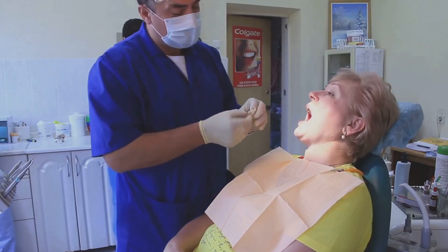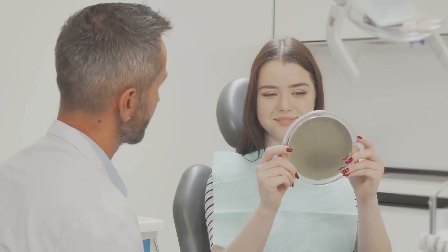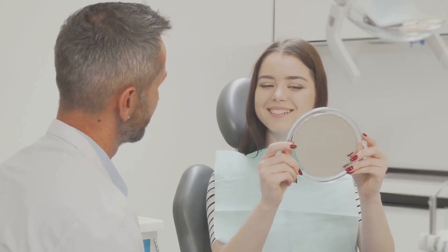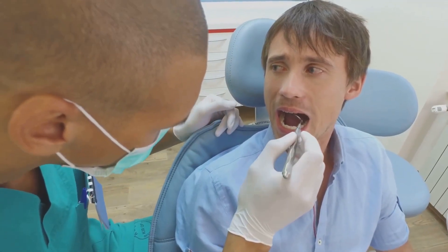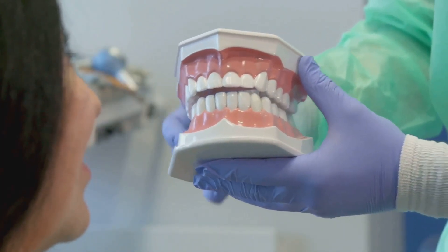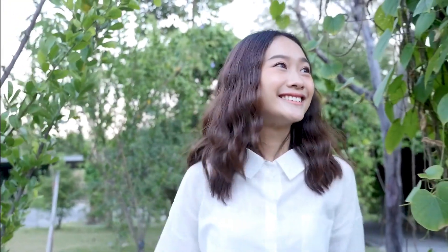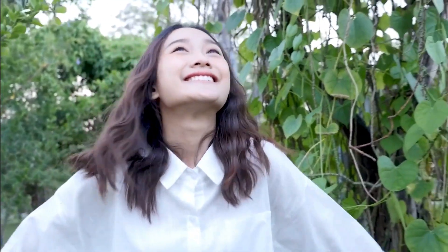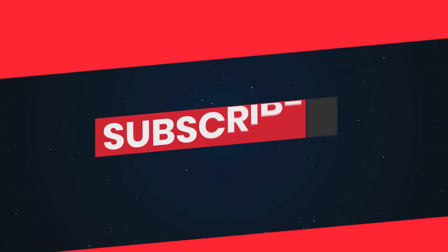So there you have it — a quick guide to understanding dental implants. We've touched on their significance, detailed the process, covered post-surgery care, and discussed crucial factors to consider before diving in. Remember, although the journey may seem long and perhaps a bit pricey, the transformative benefits are truly remarkable — regaining your confidence, your comfort, and above all, your smile. So take your time, weigh your options, and make an informed decision. When it comes to your smile, shouldn't you have the very best?